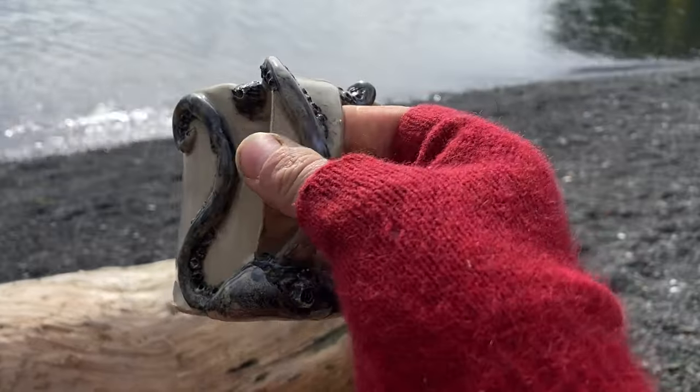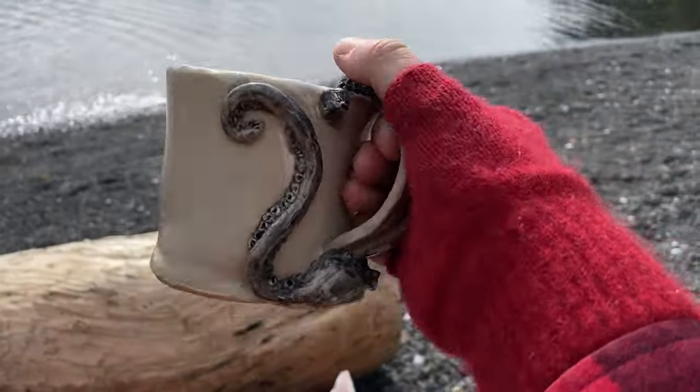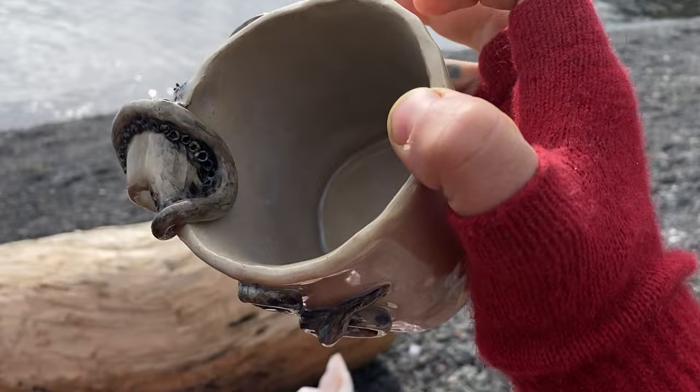My pottery is definitely improving. There is a really nice size handle on a cute octopus. I am so proud of this mug.